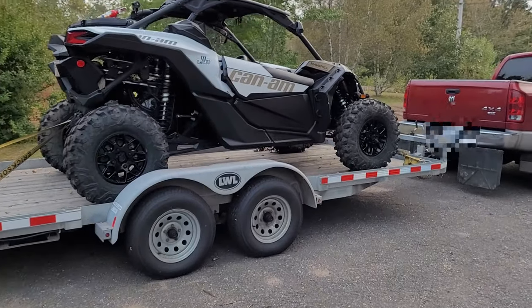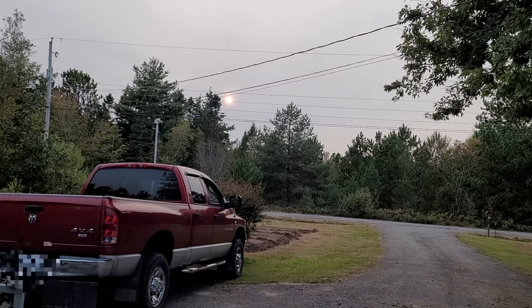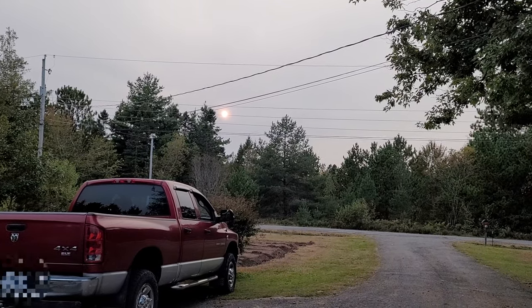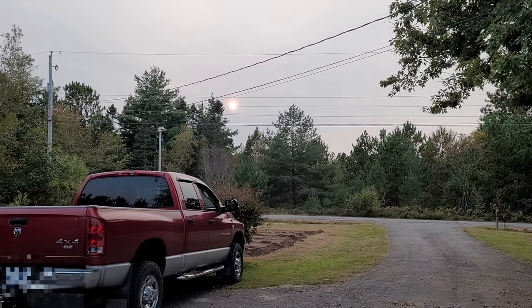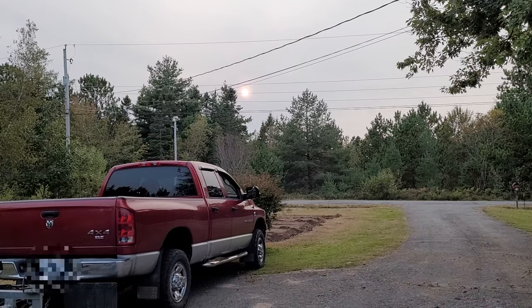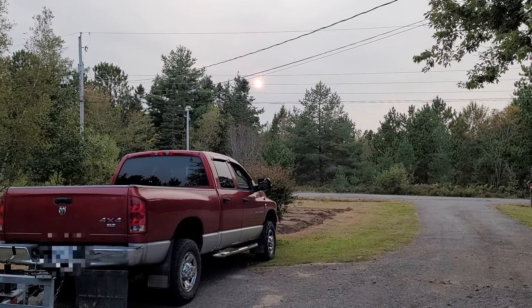We're going on a little run tomorrow. Man, that sun looks weird. We're still getting a little bit of smoke in the sky from — I don't know, I guess it's the wildfires out west. Maybe it's all the way across the country, literally, because I'm in Nova Scotia. It's like somebody put an LED bulb in place of the sun. It's weird.